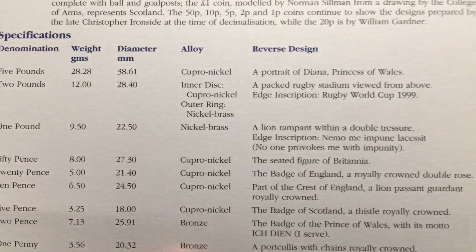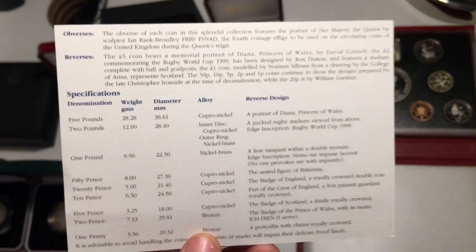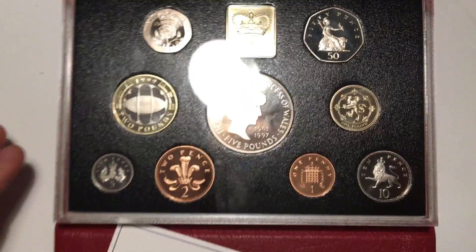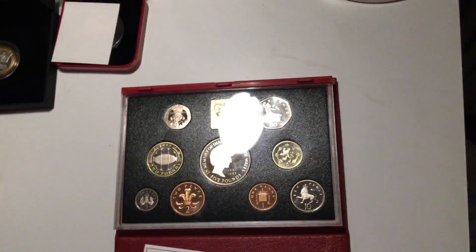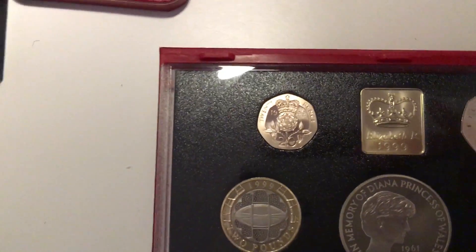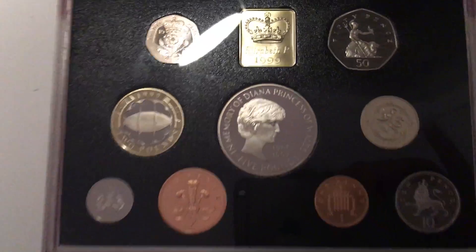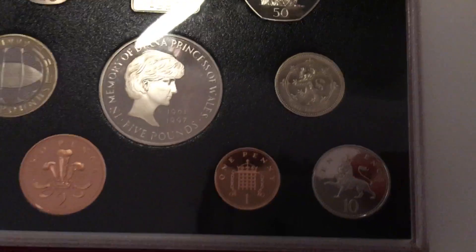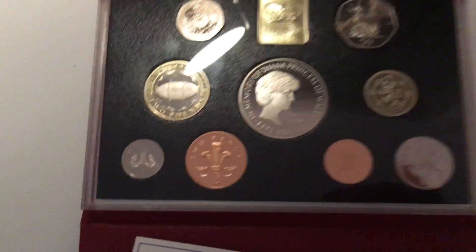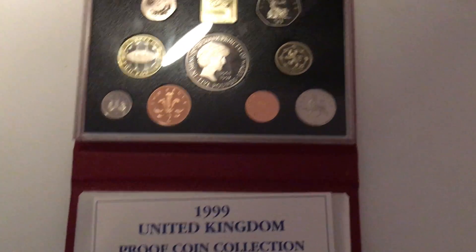The coins are copper, nickel, and bronze. Here in the set you have a 5p, a 2p, a £2, a 20p, a 5p coin — and notably a £5 coin in memory of Diana — along with a 50p, £1, 1p, and 10p. These are really nice sets and cost me twenty-six pounds on eBay.